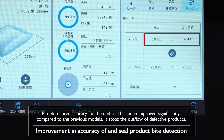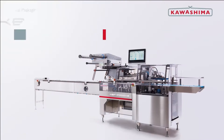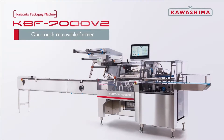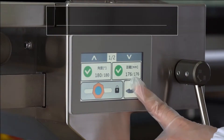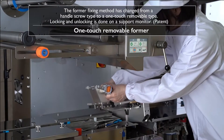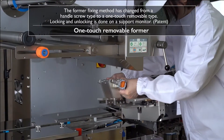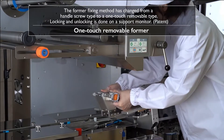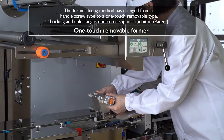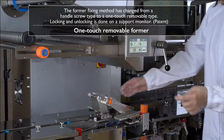It stops the outflow of defective products. The former fixing method has changed from a handle screw type to a one-touch removable type. Locking and unlocking is done on a support monitor.